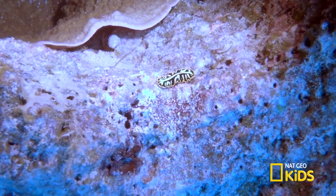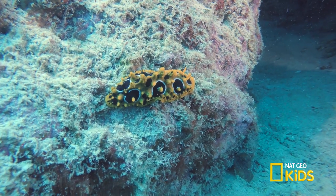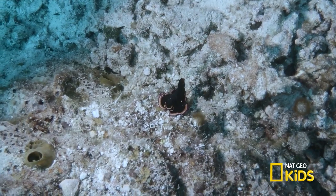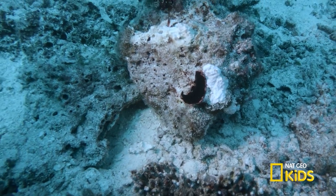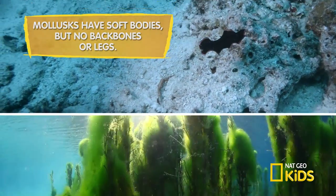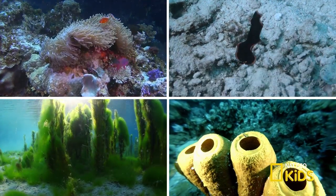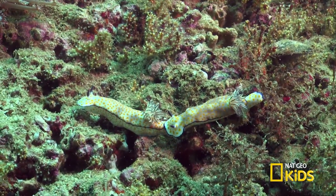They are related to snails, but unlike their cousins, they do not have a shell. These jelly-bodied mollusks are oblong-shaped carnivores that feed on algae, sponges, anemones, corals, and even other nudibranchs.